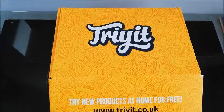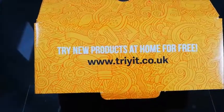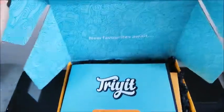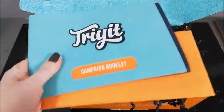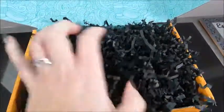So here I've got my first ever Try It Box. It's try new products at home for free — a discovery box of new items on the market. Let's see if I've got any new favourites. We've got a campaign booklet and some other literature. Let's see what we can find inside.